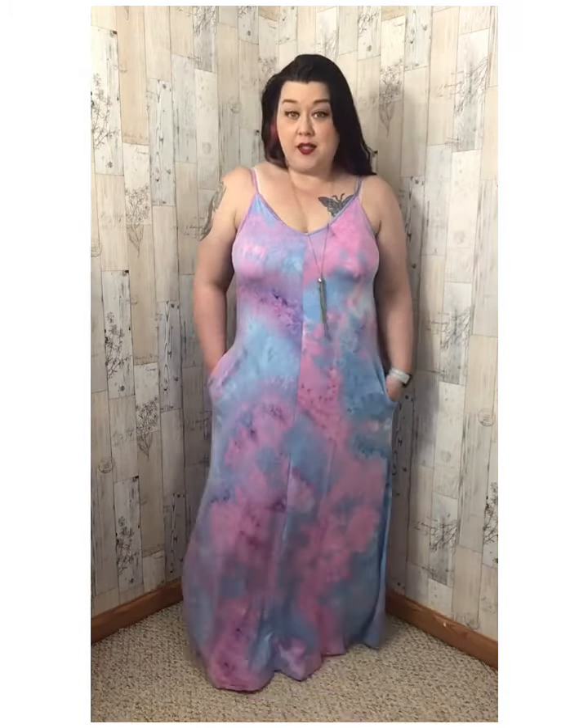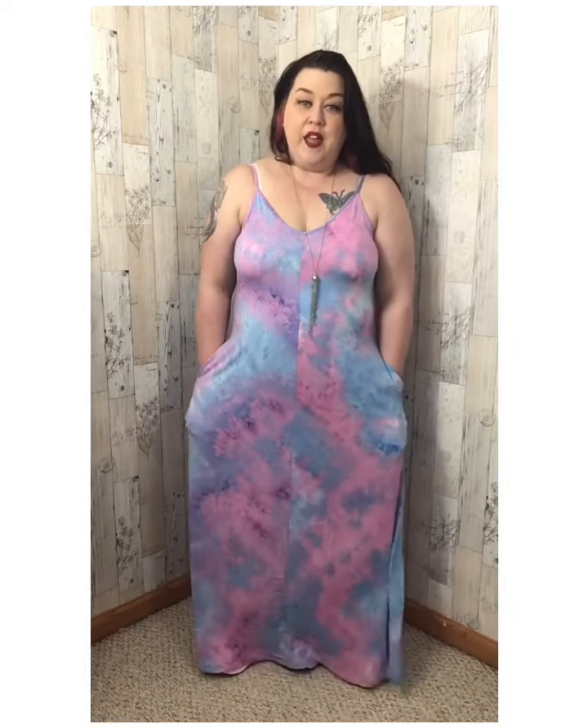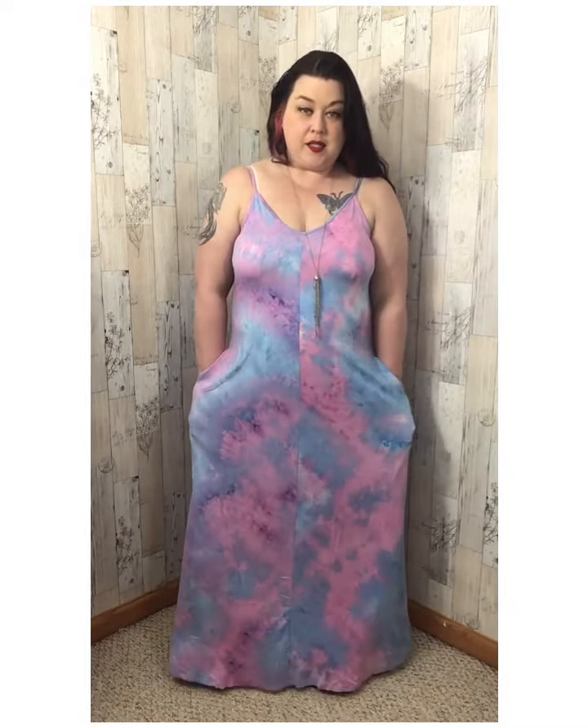It is true to size. I normally wear an extra large, and this is an extra large. I love that it has pockets, because who doesn't need a dress with pockets like all of us do?